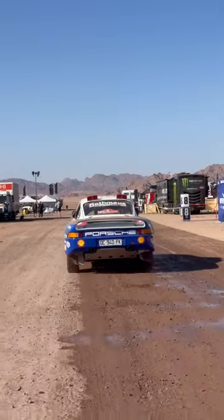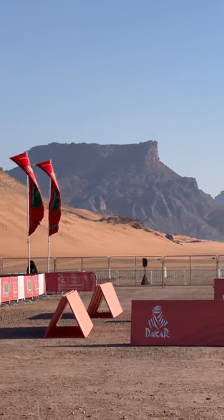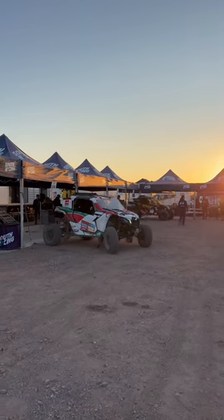Dreams do come true! It's taking place in the Arabian Desert, and the Bivouac here is the area where all teams eat, sleep, mechanics and helpers out in the tents. Others in RVs, and also where they work on their vehicles.